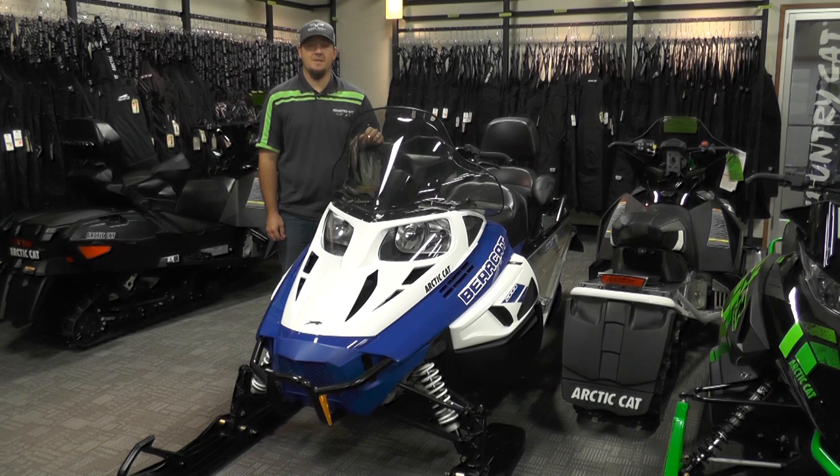Today's feature sled is the 2017 Bearcat 2000 XT, powered by the 565 cc two-stroke fan-cooled carbureted engine that is powerful, durable, and efficient. This sled will also come standard with electric start that provides constant and reliable starting.